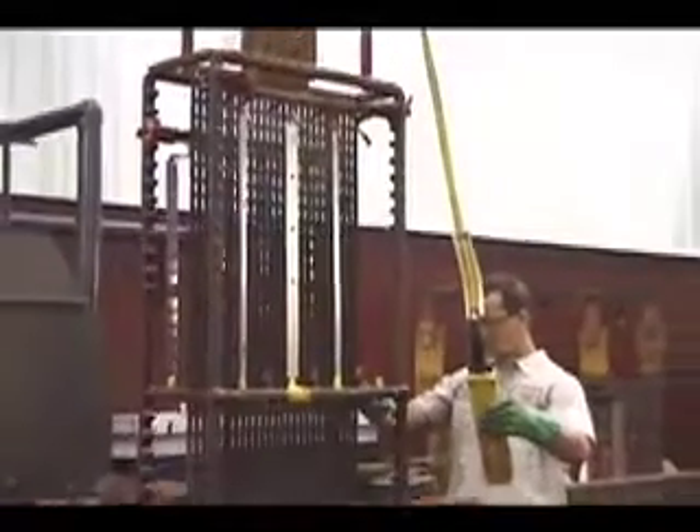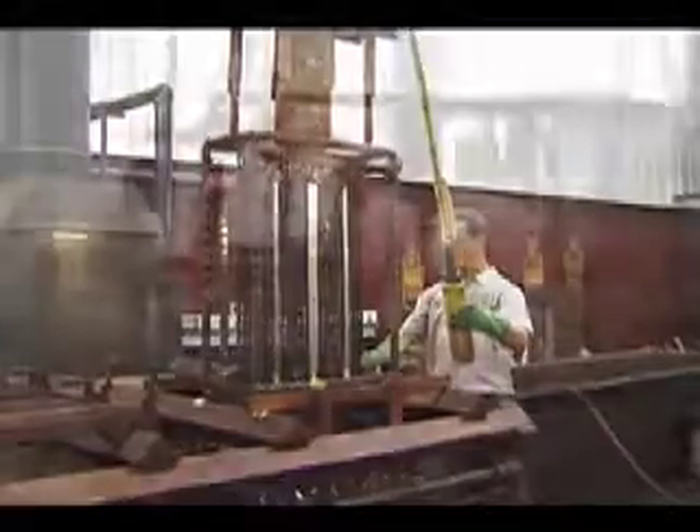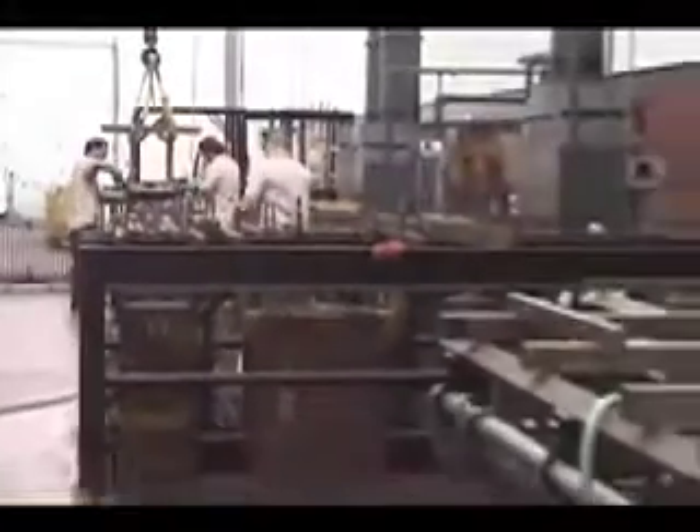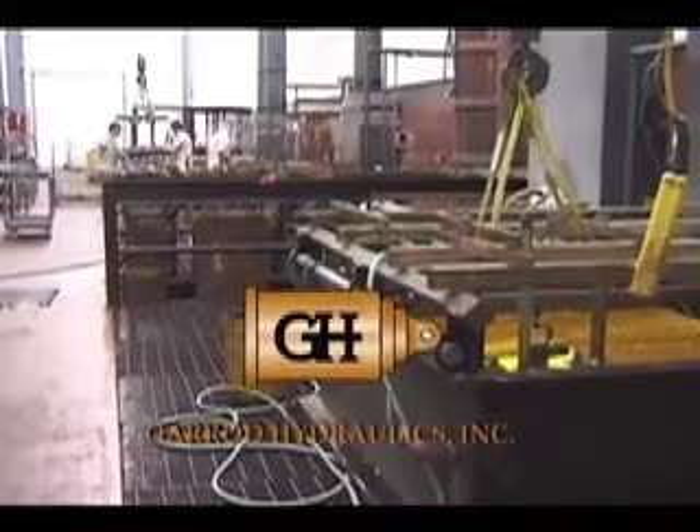Highly specialized, highly prized, industrial hard chrome plating is both. And no one is better equipped, more experienced, or more capable of handling your hard chrome plating job than Garrett Hydraulics Incorporated.